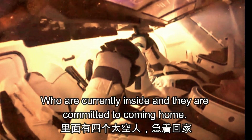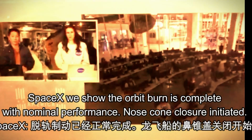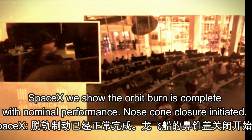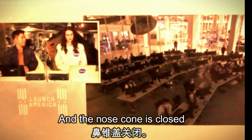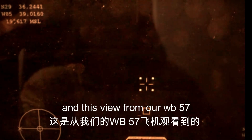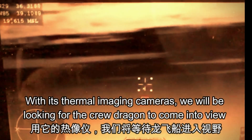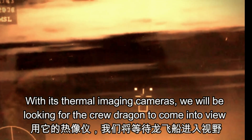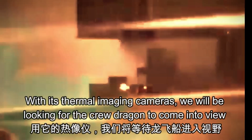SpaceX shows the deorbit burn is complete with nominal performance. Nose cone closure has been initiated, and the nose cone is closed. This view is from our WB-57 aircraft with its thermal imaging cameras — we will be looking for Crew Dragon to come into view, and there you can see it entering Earth's atmosphere.